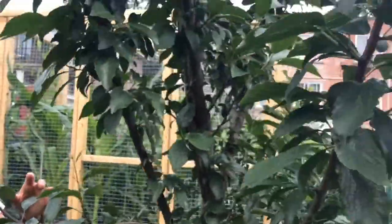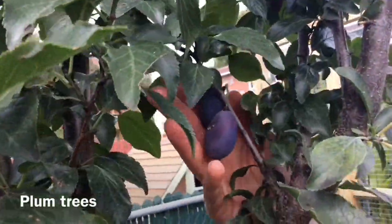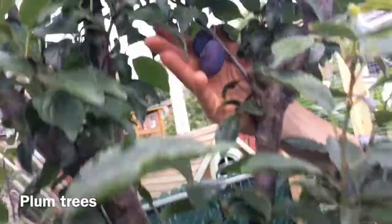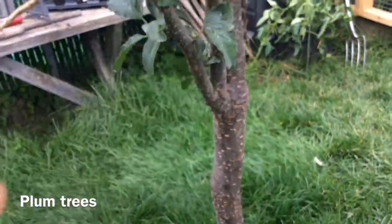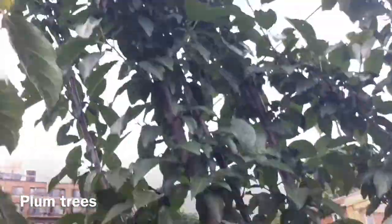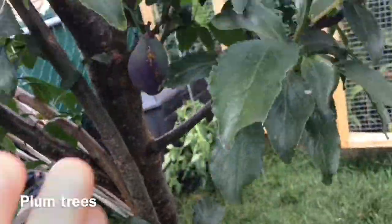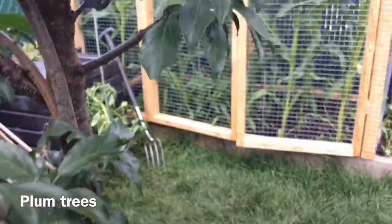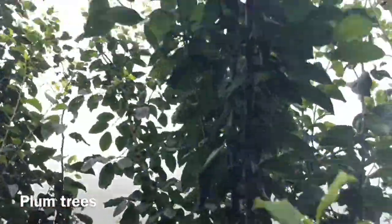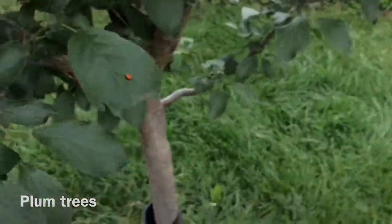Last but not least, we have a couple of plum trees. There are some plums on this tree, but this is only a year and a half old — it was about this high when we first got it. I can't believe it grew this much; it's massive. This one will have little plums, and we have another plum tree that's even bigger but also just a year and a half old. That one will have big round plums in another couple of years.